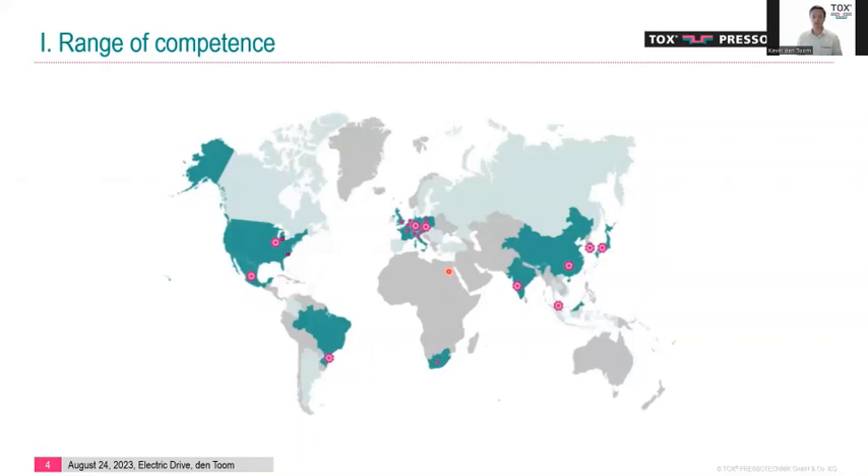TOX is a global company with its headquarters in the southern part of Germany, where we were founded more than 45 years ago. Throughout the decades we have spread around the world. In the USA we are headquartered in a suburb of Chicago, which is where I am based. We have other representations throughout the USA — feel free to reach out through our homepage or through my contact.